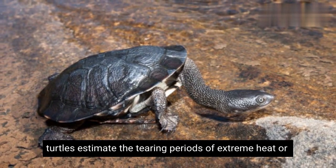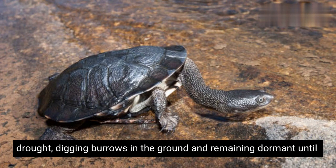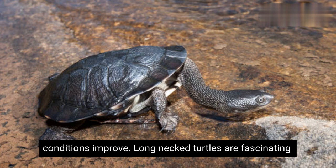Long-necked turtles estivate during periods of extreme heat or drought, digging burrows in the ground and remaining dormant until conditions improve.